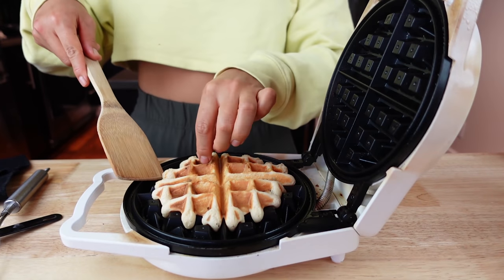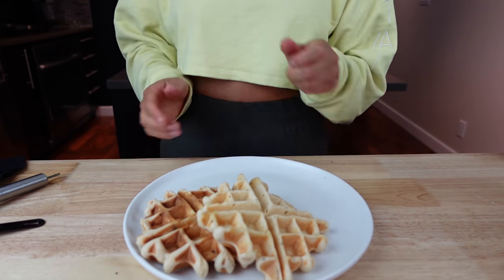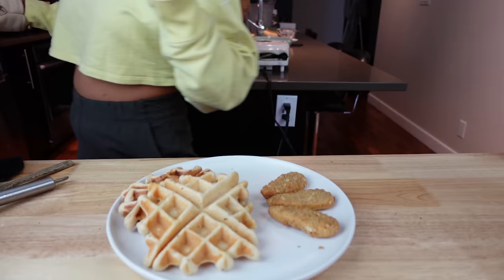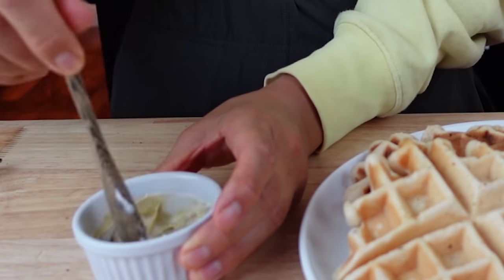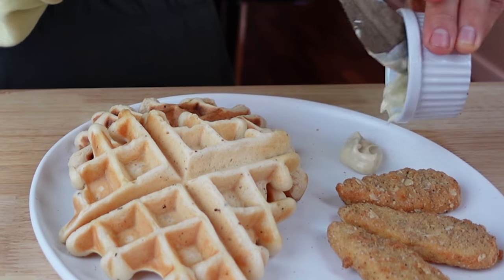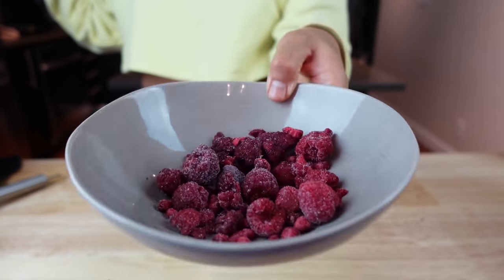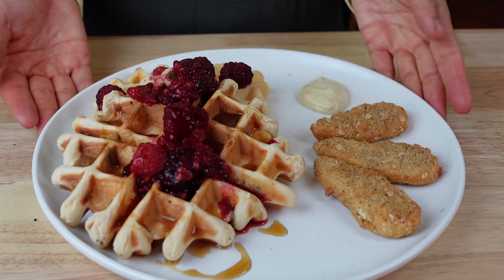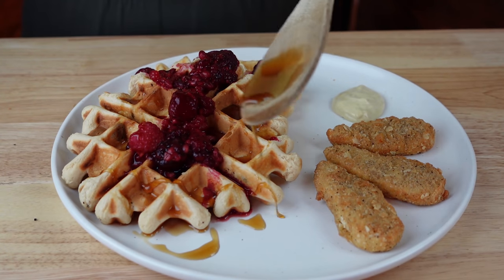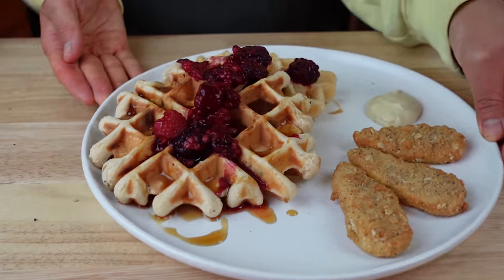As I was making the waffles, I realized I needed to add some kind of protein so I'd feel fuller, so I decided to throw some vegan chicken fingers into my air fryer. I also made a little sauce — literally just vegan mayo with dijon mustard mixed together. Because I added chocolate chips to the waffles, chicken and waffles felt a bit weird, so instead I topped my waffles with heated frozen raspberries and maple syrup, with the chicken fingers on the side with the mayo-dijon sauce. It looks glorious!